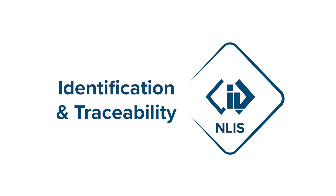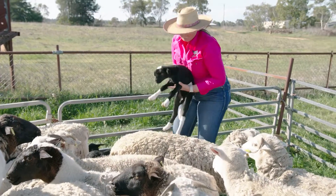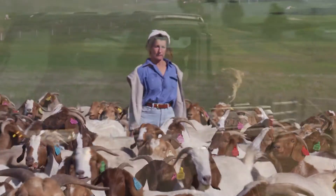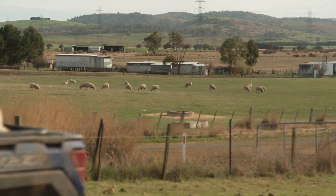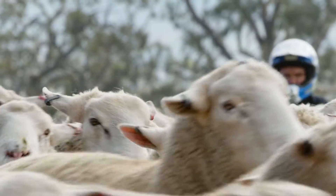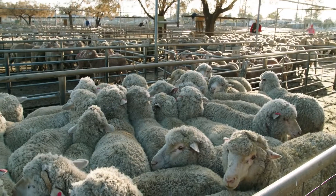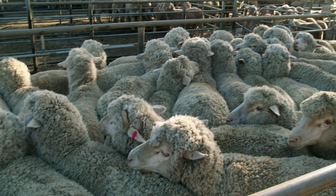Australia's NLIS is a world-leading animal traceability system. The move to electronic individual identification for sheep and goats allows for a faster response to a biosecurity threat, to minimise the impact on our industry and ensures we can continue to protect Australia's reputation as a world-class, safe producer of red meat.